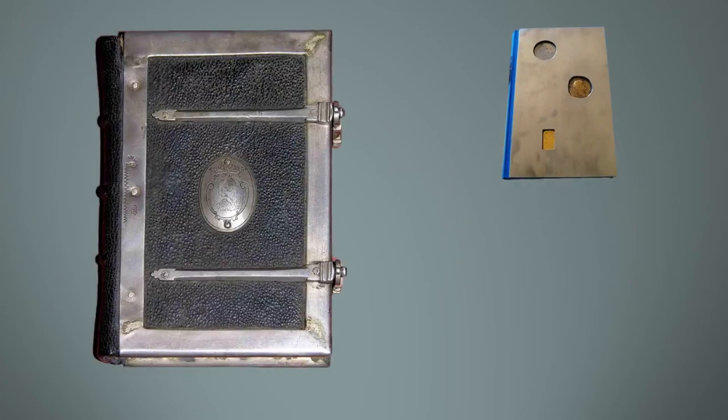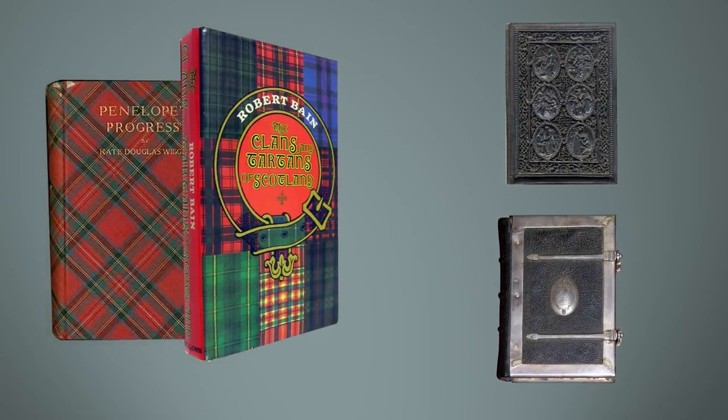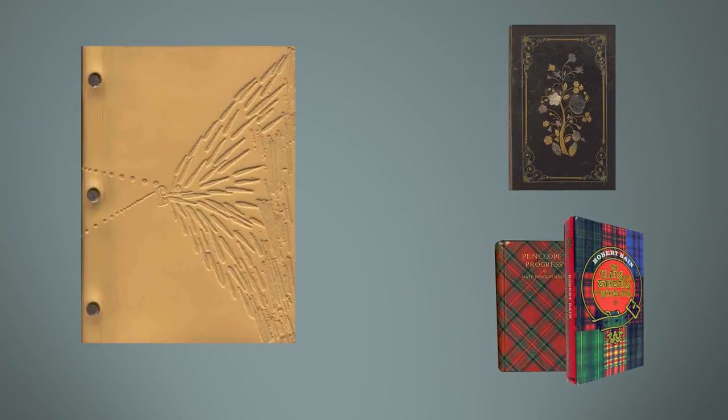You can find books covered in paper mache, tartan, mother of pearl, and there might be a few people who will get a kick out of a latex bound book. But the weirdest bookbinding of all is... human skin.